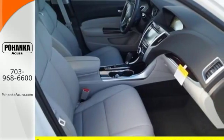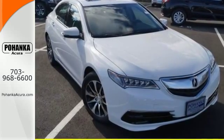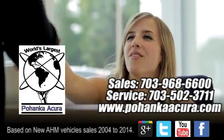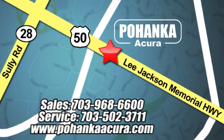Thoughtful elegance overflows in this sensational ride. Experience it for yourself today. Pohenka Acura is a great place to buy a car. We're conveniently located at 13911 Lee Jackson Memorial Highway, Route 50 in Chantilly.